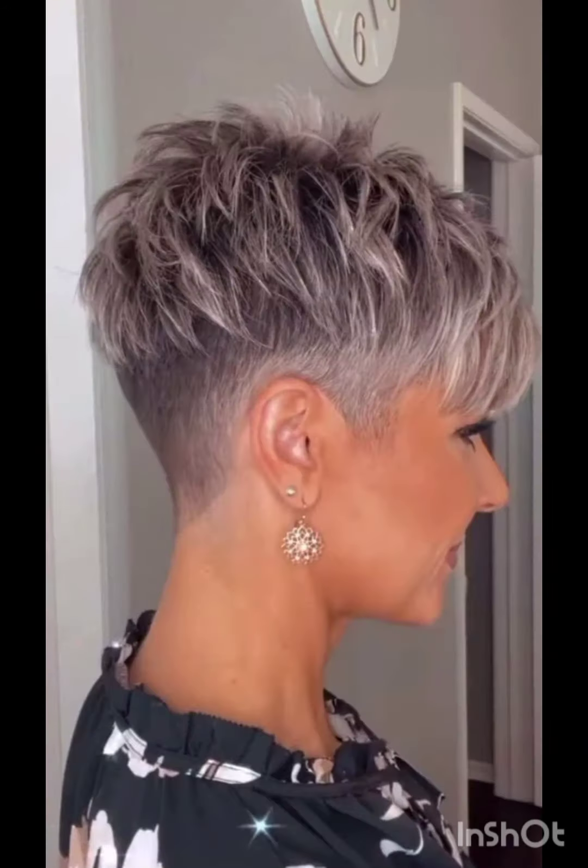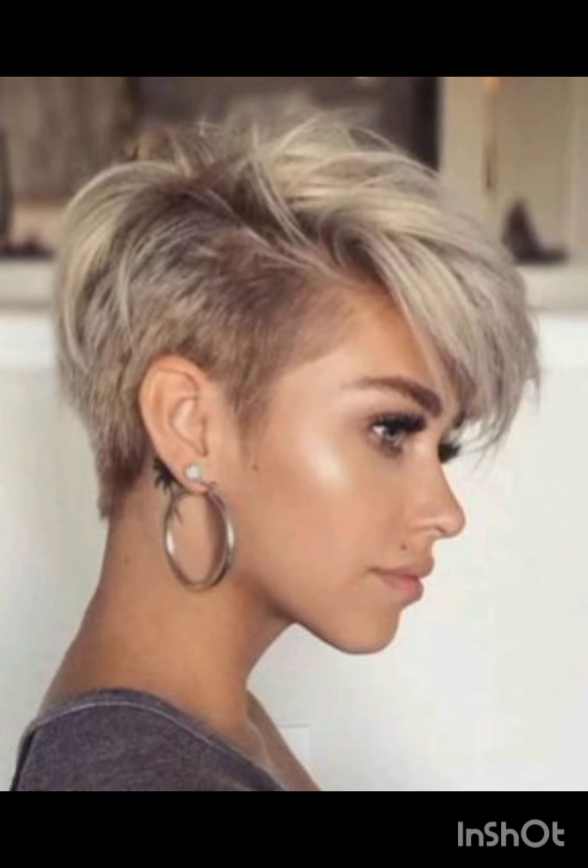In terms of fashion, pixie cuts often complement a variety of styles, from casual and edgy to polished and sophisticated looks. Experiment with accessories, makeup, and clothing to find what complements your pixie cut and reflects your personal style. Pixie cuts can be enhanced with various accessories to add flair and personality.